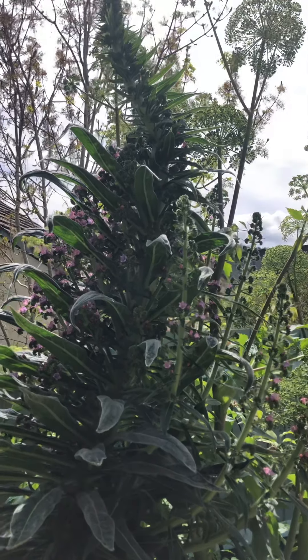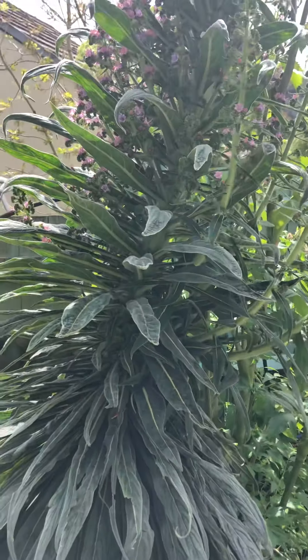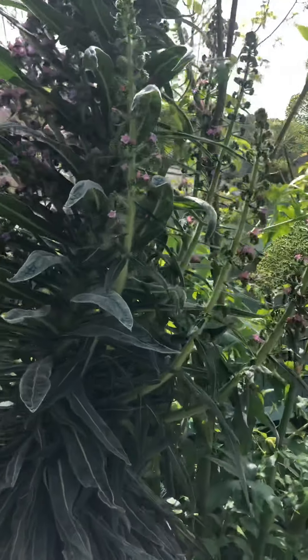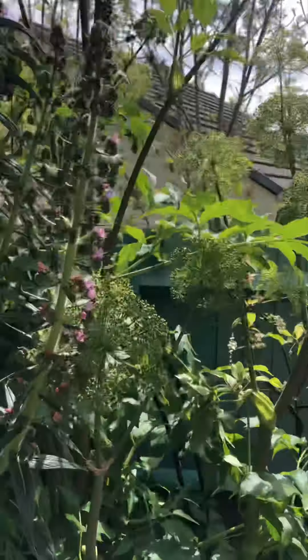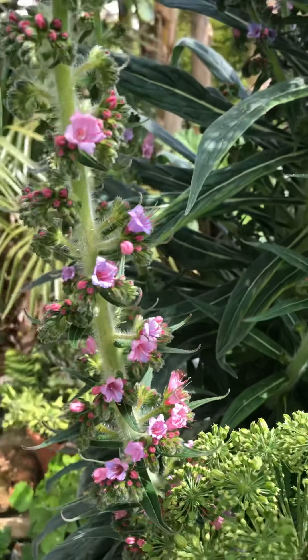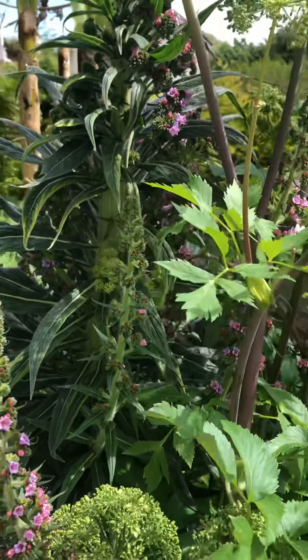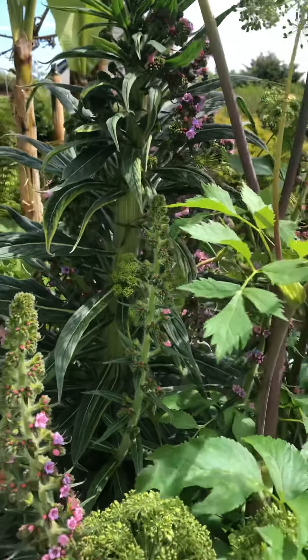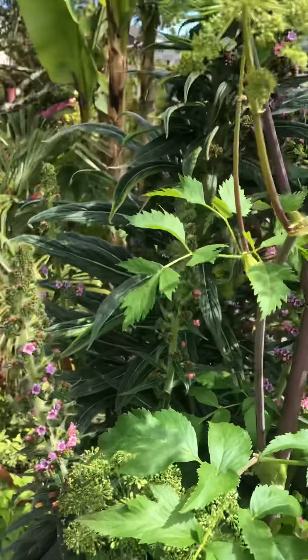Great for pollinators, pest and disease free, easy to grow — I love the Echium. You find a lot of these in the Cornish gardens like Trebah and Glendurgan. They're pretty much the show of the garden, and you can see why.